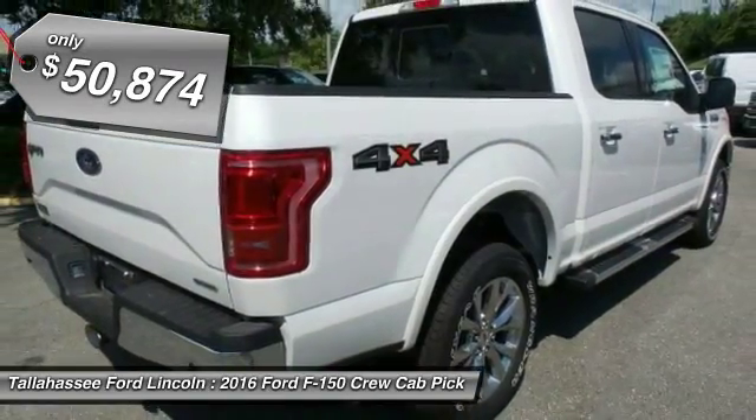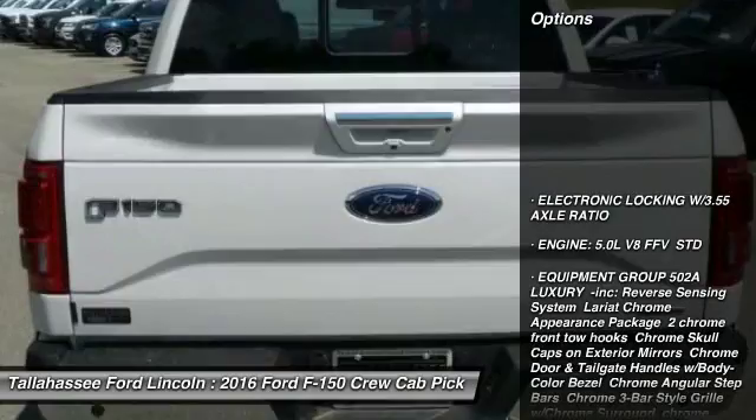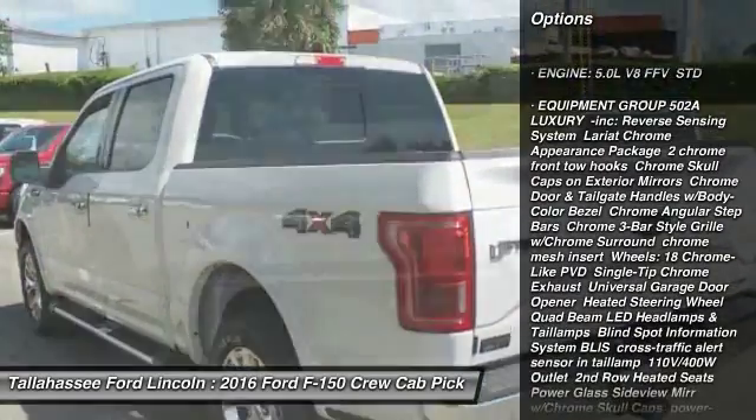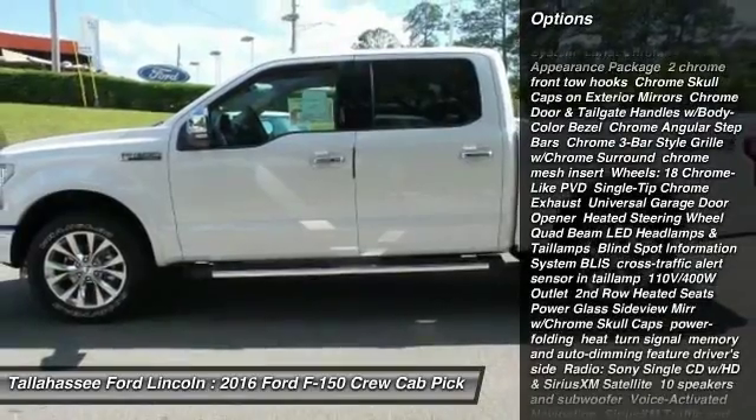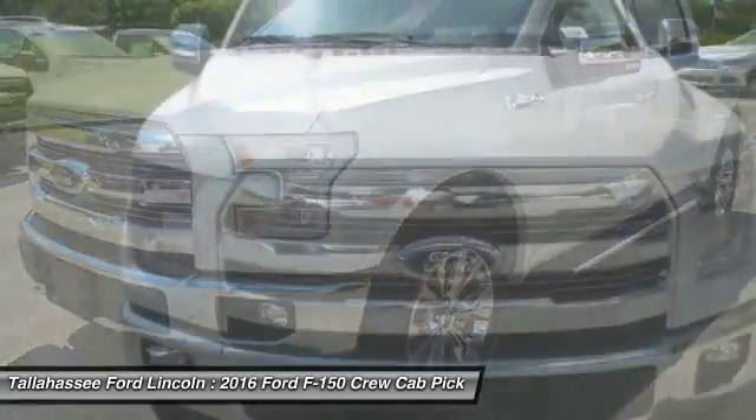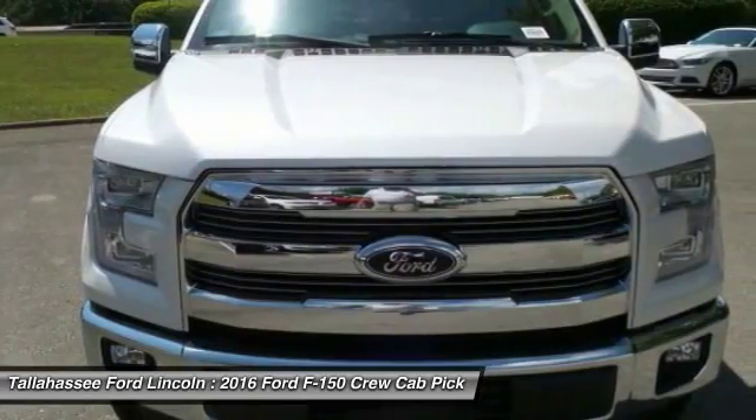Here are some of this vehicle's great options: tow hitch, traction control, keyless entry, anti-lock braking system, steering wheel audio controls, stability control, backup camera, power passenger seat, Bluetooth, leather-wrapped steering wheel.